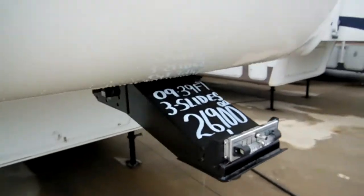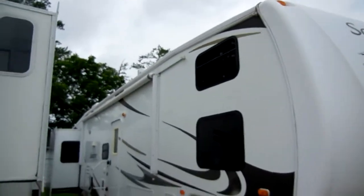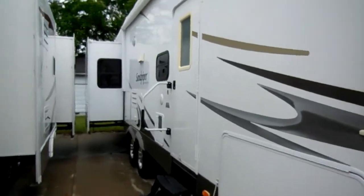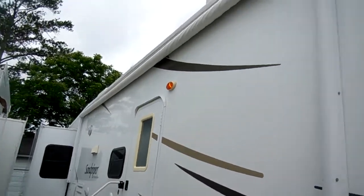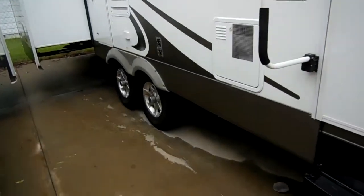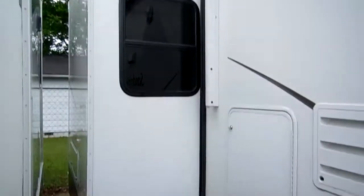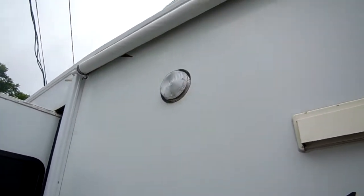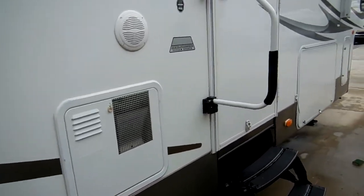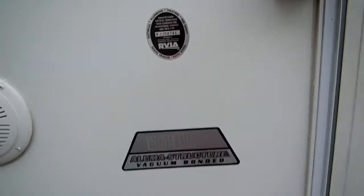Folks, that's not a typo on the price because this thing is way under book. It's got max air vent covers, outside speakers so you can listen to your stereo underneath your awning, and an upgrade power awning — just push a button and your awning comes out. It's got alloy wheels, tires look like new. Just a good-looking fifth wheel that's going to turn heads behind your truck. Upgrade outside lighting and an upgrade 10-gallon DSI water heater.